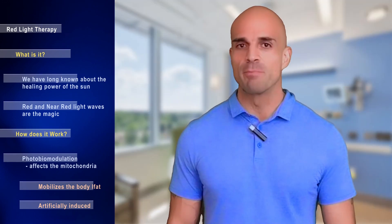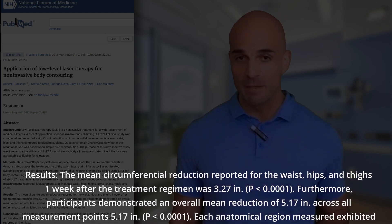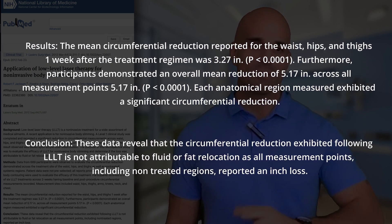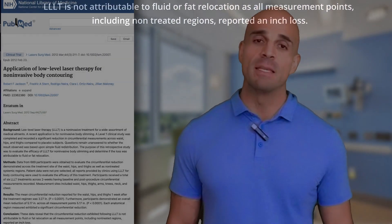When we pair red light therapy with a fasting lifestyle, the combination is very powerful — that's why our results have been so amazing. There was a clinical trial in the Journal of Lasers in Surgery and Medicine titled 'The Application of Low Laser Therapy for Non-Invasive Body Contouring,' showing three to five inches of cumulative loss across the waist, hips, and thighs — actual fat loss, not just fluid displacement.